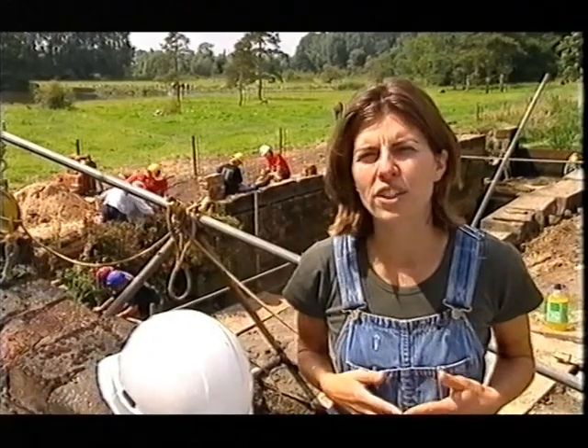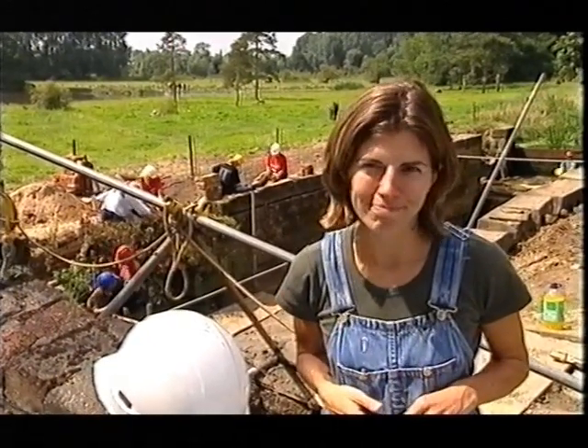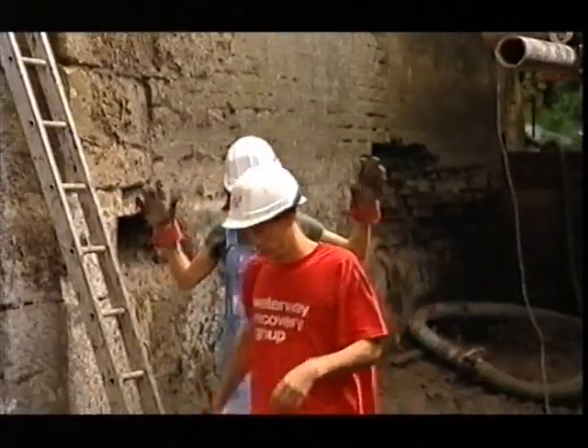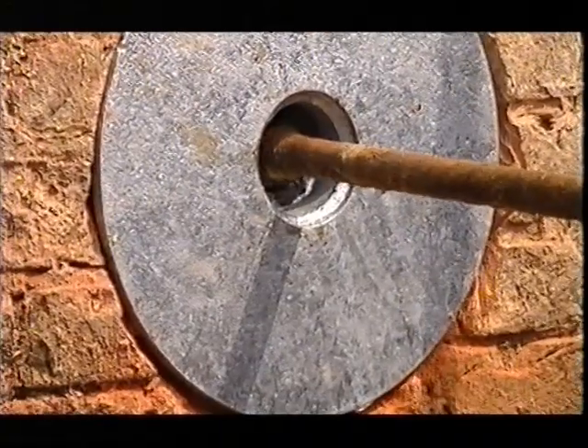The kind of work you do on a canal camp is quite varied — it really just depends on what needs doing. During the course of a week you might find yourself clearing vegetation, demolishing old brick and stonework, mixing concrete and helping to stabilise the walls of an old lock. Generally you'll work from nine in the morning until about five in the evening, all seven days you're there.